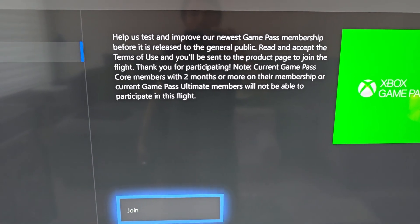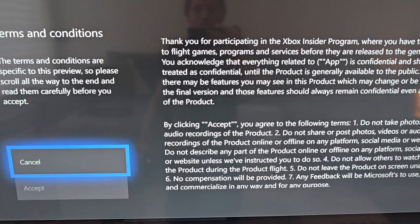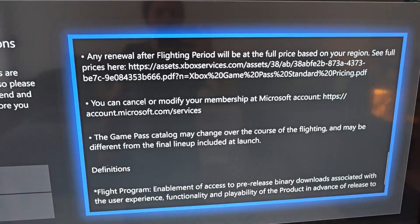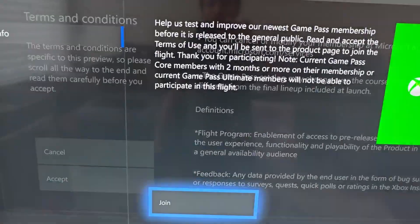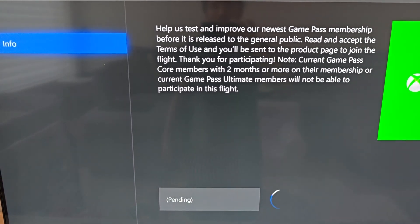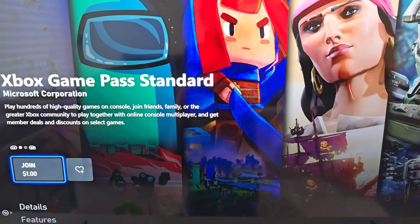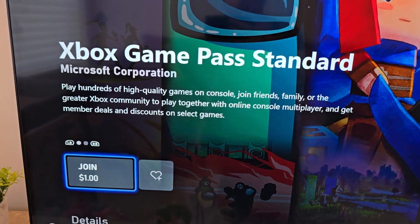At the bottom press Join, then read and agree to the TOS and press Accept. It'll say pending — give it a minute. Then it'll bring you to the Microsoft Store and you'll see Join for $1. Go ahead and get in there.